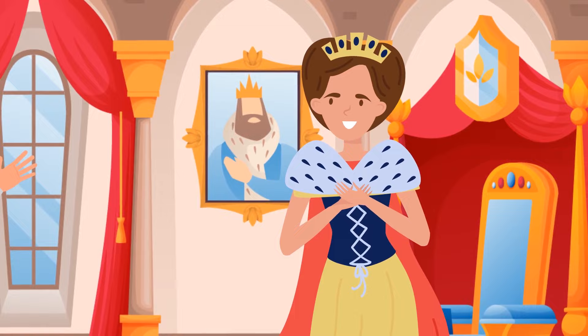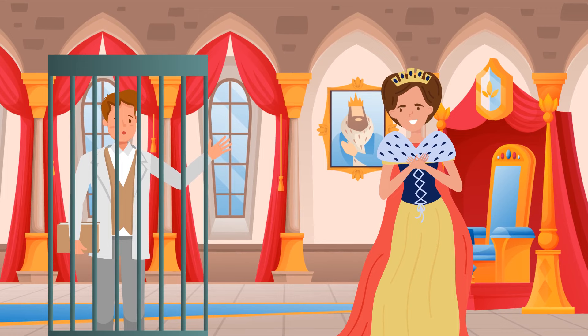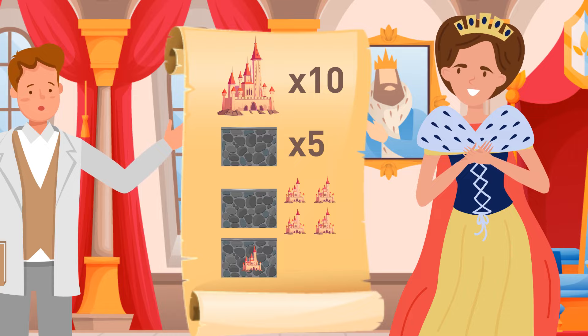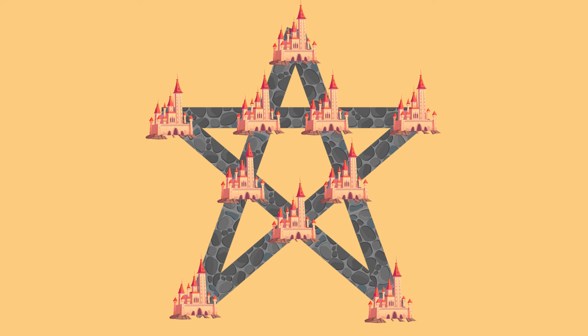Mike enters the next room and meets a queen. She says she has a task: if he succeeds, she'll reward him with wealth and fame; if he fails, he'll stay as her prisoner forever. She wants to renovate her kingdom so that all ten castles are connected through five straight walls, and each wall must connect four castles together. Also, at least one of the castles should be protected with walls. Her royal architect failed to find a solution. Mike should offer this solution to please the queen — now two castles are protected with walls.